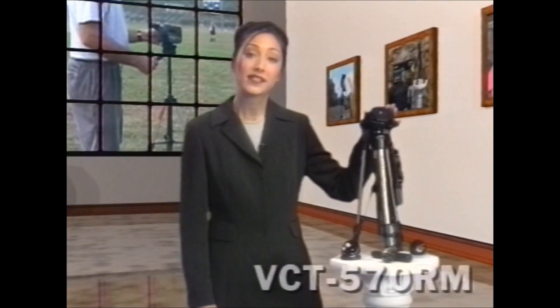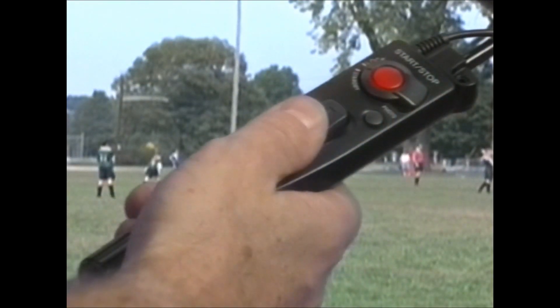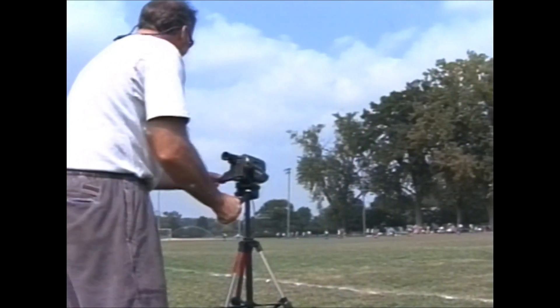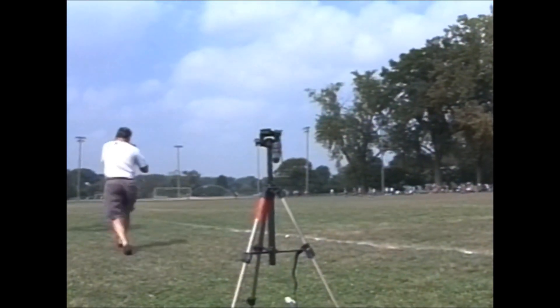Using the Sony VCT570RM tripod with a remote control and a grip to control zoom, record, start-stop, and lock-standby not only makes your shots steady and firm, but with a quick release, you can get right into the action whenever you need to.